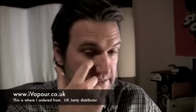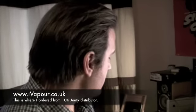I put an order in online for my Janty Stick on Sunday night, and it's only Wednesday now. I received the package in the post Tuesday morning — so my order was received Monday morning, dispatched Monday, and I received it Tuesday. Fantastic.